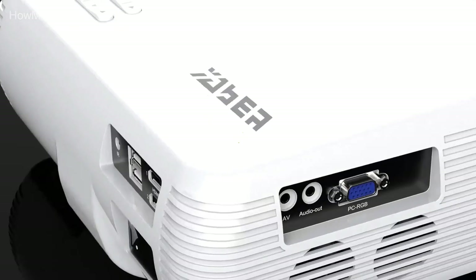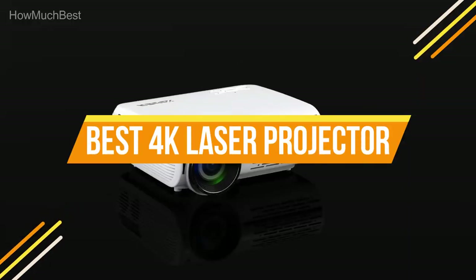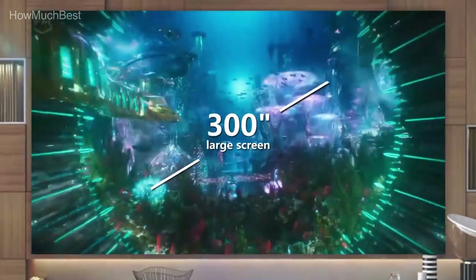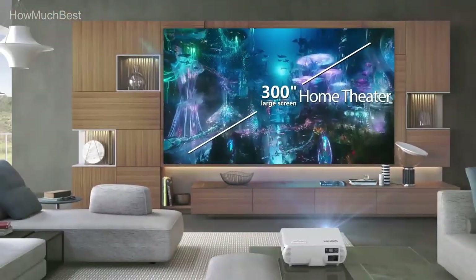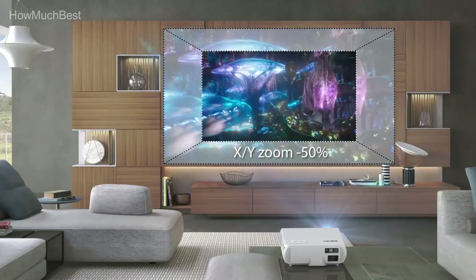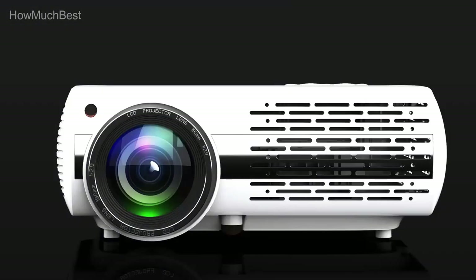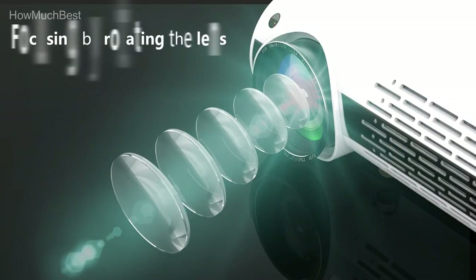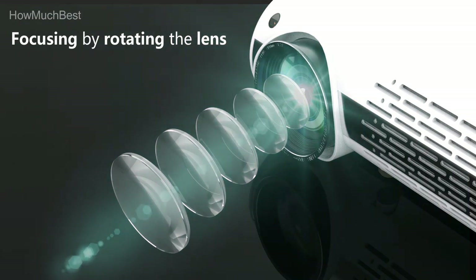In this video, we are going to show you the top 5 best 4K laser projectors in the marketplace. We have selected them based on their quality, performance, and price. We've done sufficient research to find them. If you are trying to find out which 4K laser projector is the best, here is the video for you. Stay with the video till the end — after watching, you can simply pick the right one.